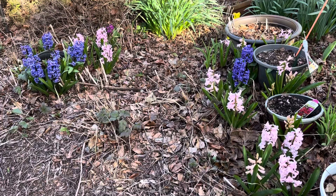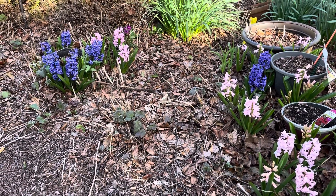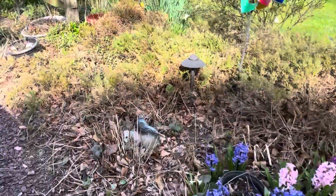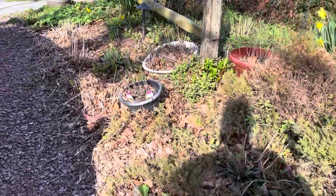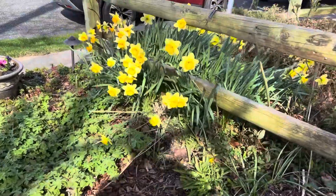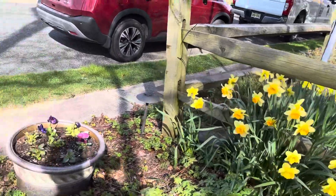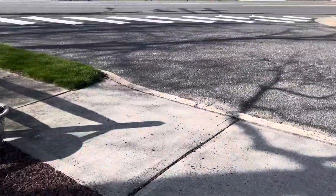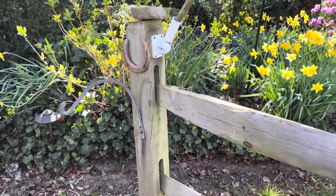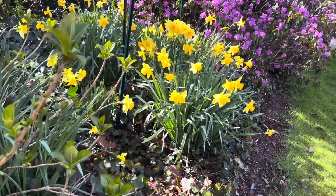The hyacinths are doing really well this year. I've never actually seen them do that well in my garden, but such is luck, I guess. As we're walking along, perennials are starting to come up a little bit more. We have some more beautiful daffodils. And then, as we pan over, we start to approach the subject of today's video — the daffodils.